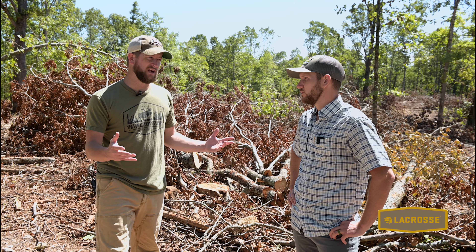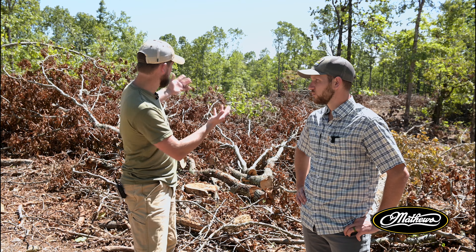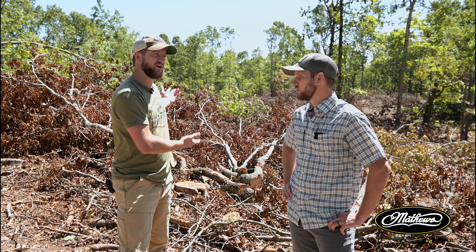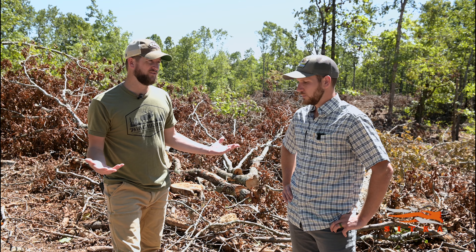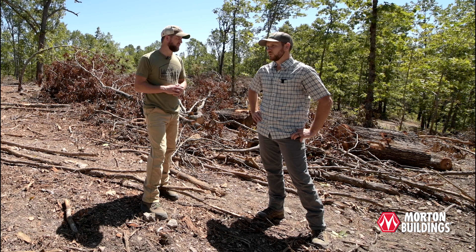It's really hard to beat the standpoint that we received money from the logger because of all the lumber they pulled out of here, but then we also got a really awesome bedding area that creates a diversified forest — one that we can define as bedding and also helps the whole ecosystem for many other wildlife species.